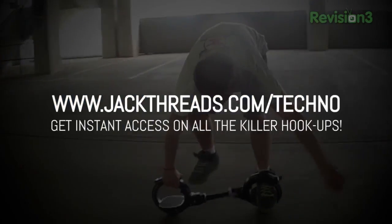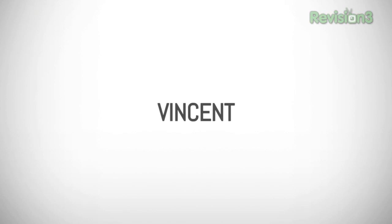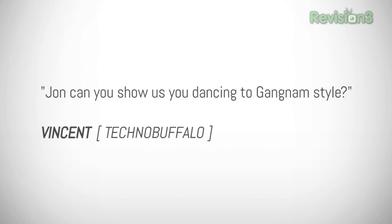Let's go back to the last question. There are a lot of crazes sweeping the world — before it was the Macarena, now we've got Gangnam Style. That's what the next question is all about. Vincent asks: John, can you show us your dancing to Gangnam Style? No, I'm not going to do that. What do you think this is? I'm not a dancer. I'm a technology journalist and I demand to be taken seriously.